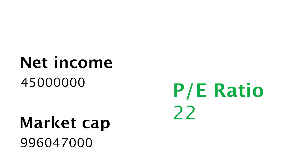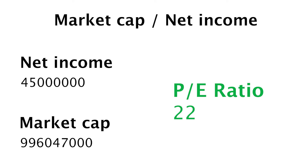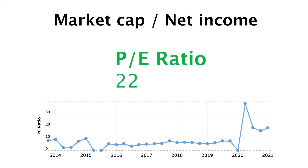Now that we have a clear understanding of what ReadyCapital does, it's time to check the fundamentals of the company. Let's start with the PE ratio. We can calculate the PE ratio by dividing the market cap by the net income. In this chart we see the history of ReadyCapital's PE ratio according to Macro Trends.